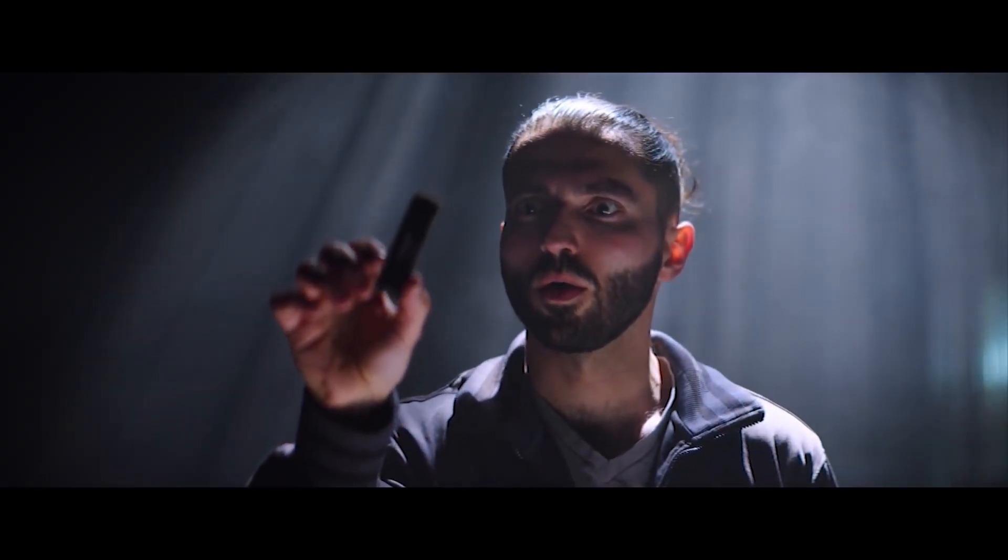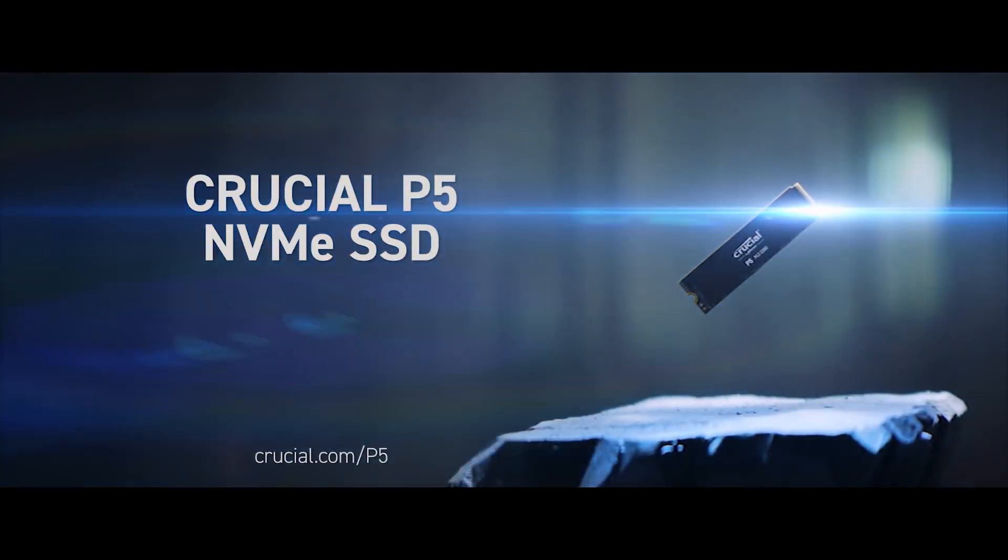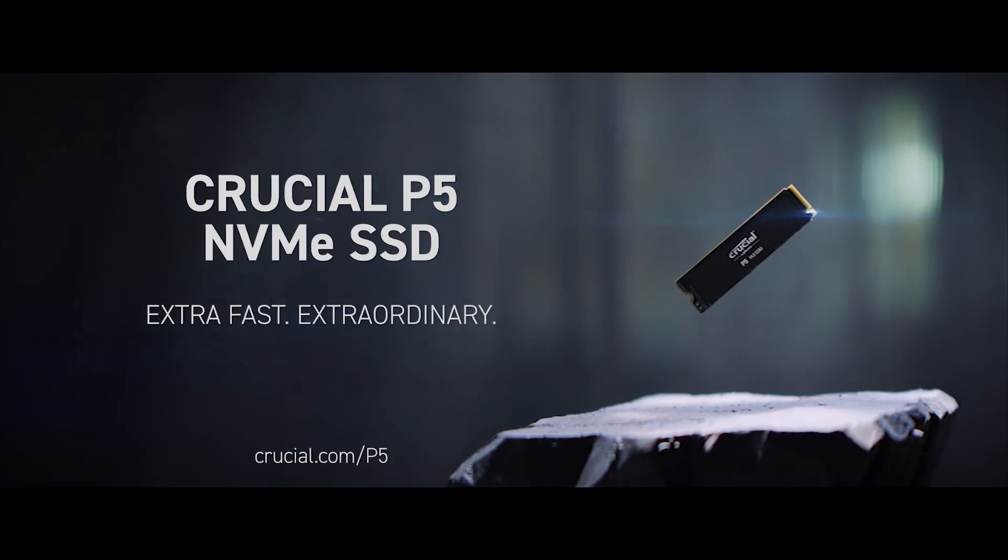Crucial, a brand of Micron, are one of the largest memory manufacturers in the world with over 40 years experience of building award-winning fast and reliable memory and storage solutions. Crucial have extended their popular P range of M.2 NVMe SSDs to include the P5, aimed at gamers and professionals.